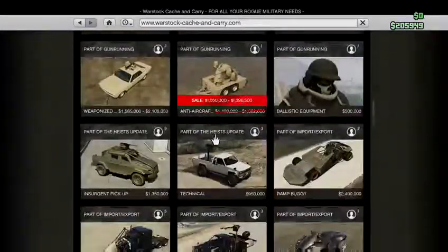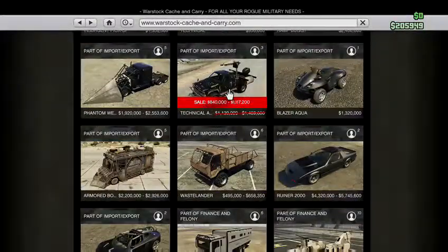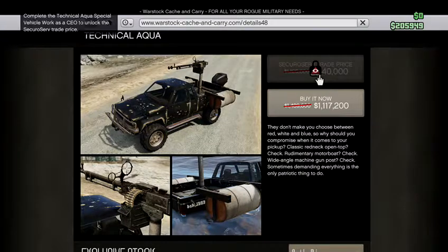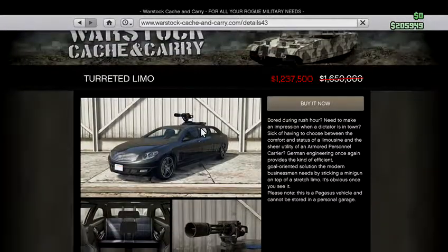The Ultralight is discounted at 375,000. Over on Warstock, the anti-aircraft trailer is discounted — trade price is now one million fifty thousand, and the buy-it-now price is one million three hundred ninety-six thousand five hundred. The Technical Aqua is eight hundred forty thousand at trade price, or one million one hundred seventeen thousand two hundred at buy-it-now. The Turret Limo is now one million two hundred thirty-seven thousand five hundred.